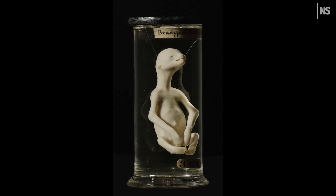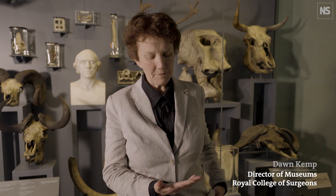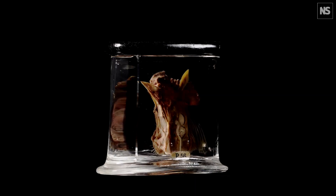Hunter was particularly interested in comparative anatomy. It wasn't just looking at human anatomy — he was interested in comparing the differences and the similarities of all living things, to see if there was a connection between a hand or a fin of a fish, and how these all related in nature.